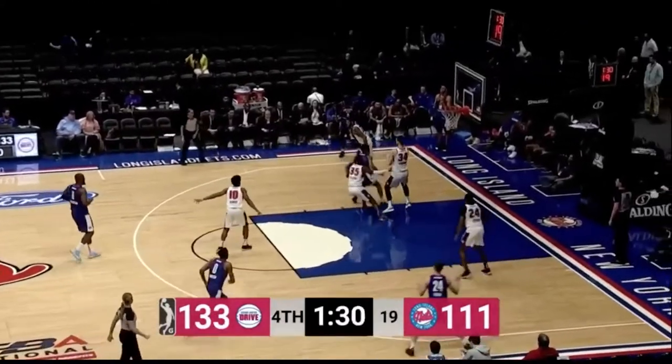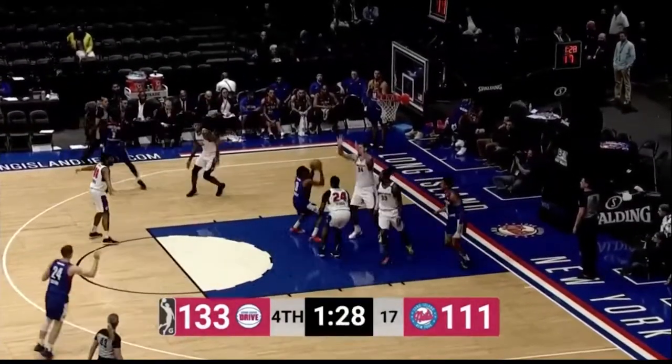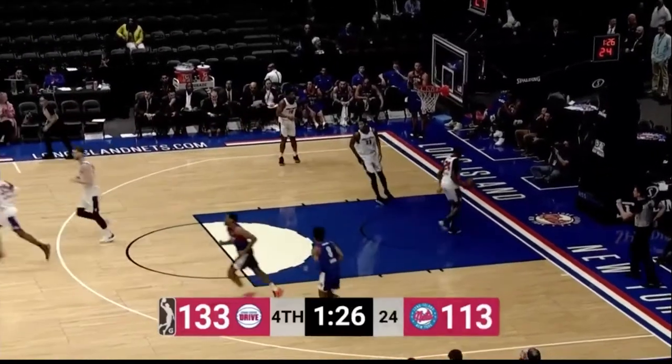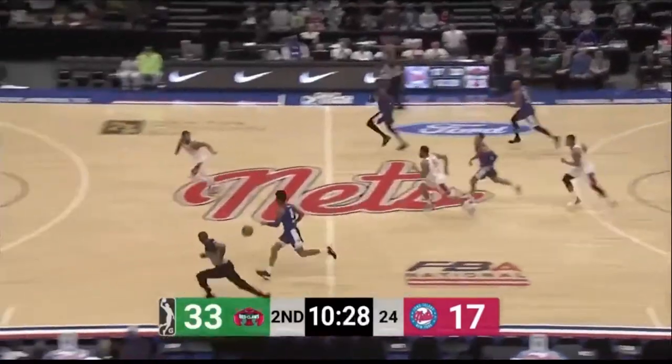Personal fouls have kind of evened out, but for a while there — particularly in the start of the second quarter — the Nets were in the penalty just three minutes into the quarter. Turnover, and Long Island has numbers.